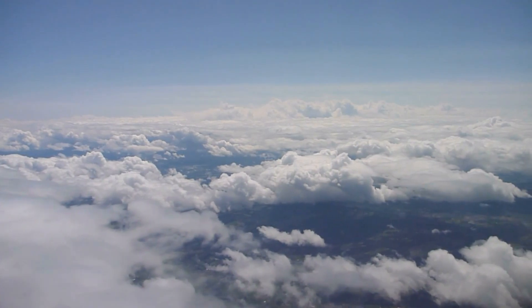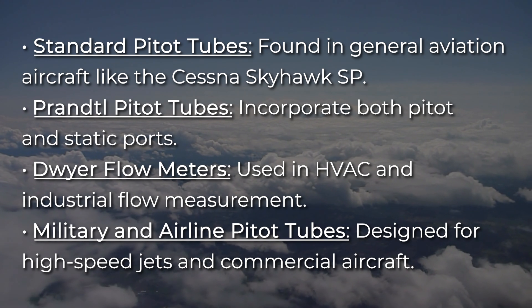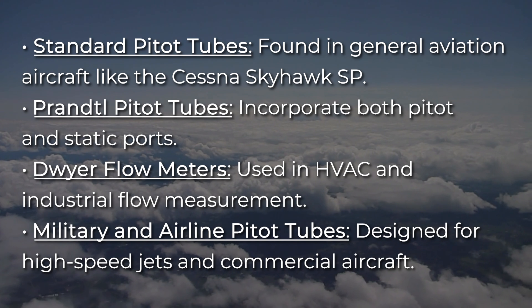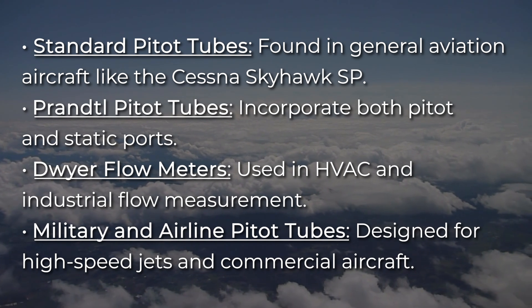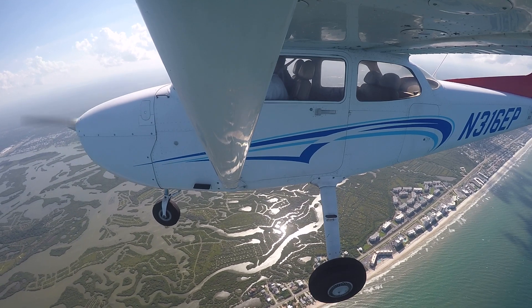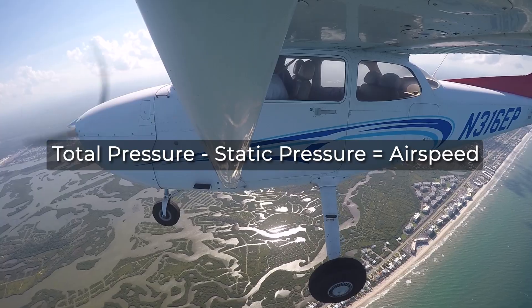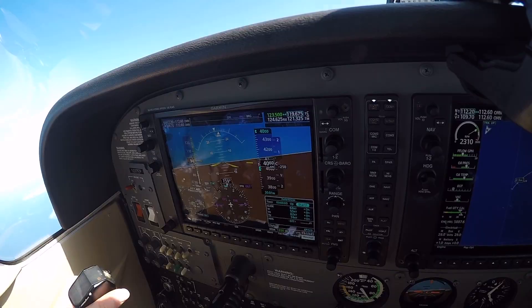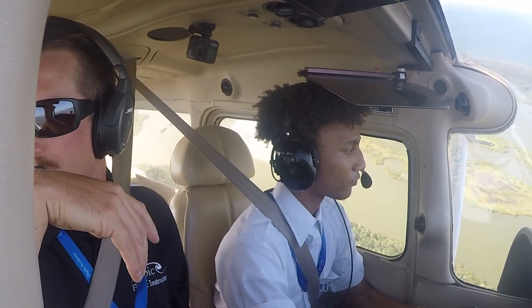There are several types of pitot tubes suited for different applications and aircraft types. Standard pitot tubes are found in general aviation aircraft like the Cessna Skyhawk. Prandtl pitot tubes incorporate both pitot and static ports. Dwyer flow meters are used in HVAC and industrial flow measurement. Military and airline pitot tubes are designed for high-speed jets and commercial aircraft. The difference between total pressure and static pressure gives the dynamic pressure, used to calculate airspeed with the formula: total pressure minus static pressure. Although the pitot tube itself has no sensors, it's connected to pressure sensors that provide real-time readings. Some pilots even use online tools to calculate flow velocity using total pressure, static pressure, or air density.